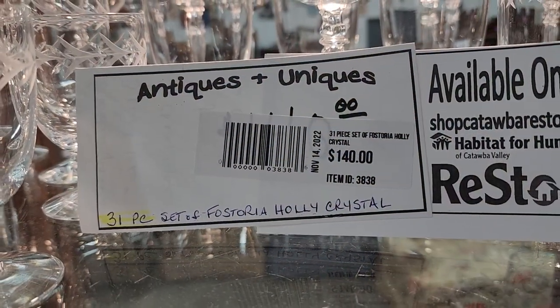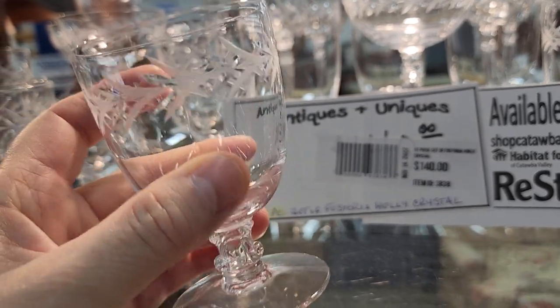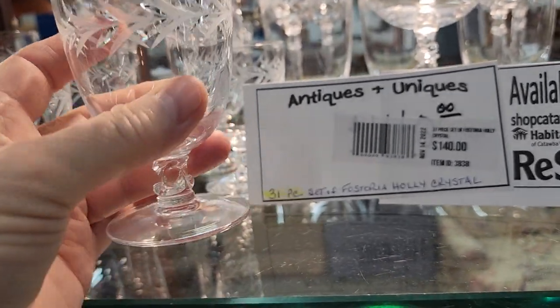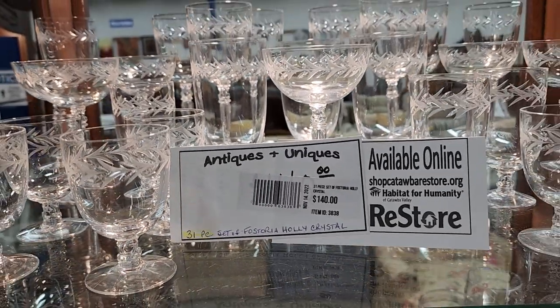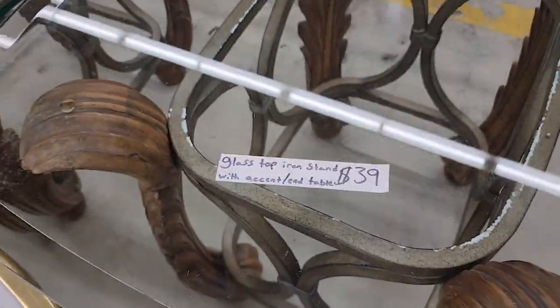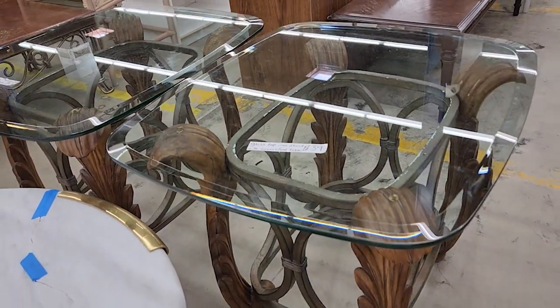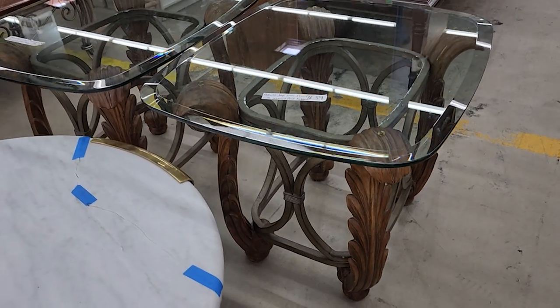So I looked this up online — it's a 31-piece set of Fostoria Holly Crystal. They've got it here for $149, and online each piece goes between $9.99 and $29.99. And look — I found these glass top tables, two end tables, $39 each. I love that swirly wrought iron.